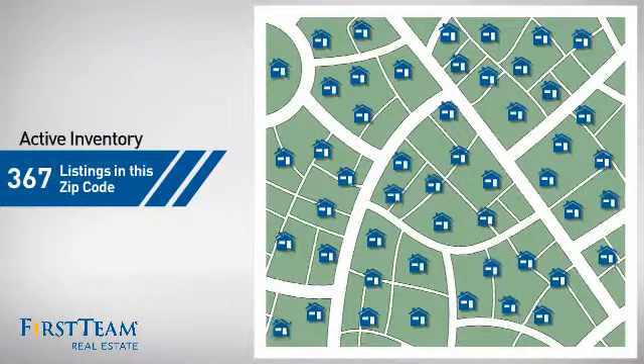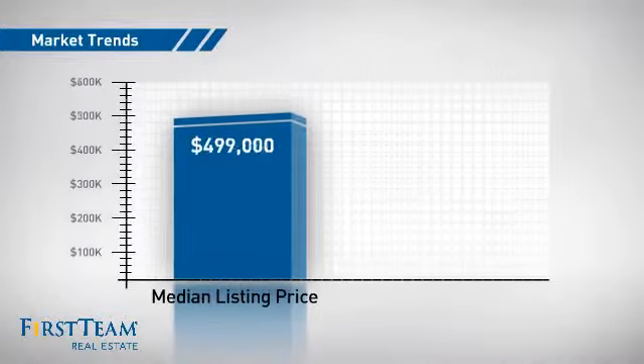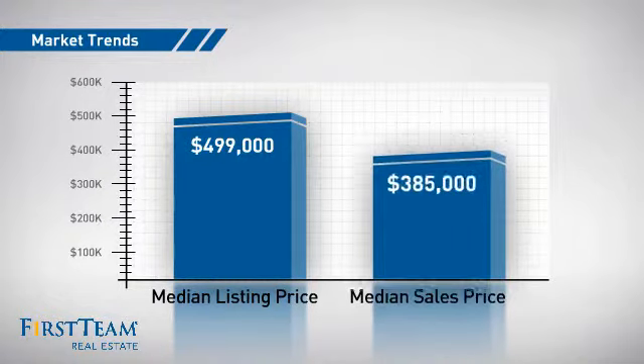There are currently plenty of homes on the market within this zip code, with a median list price of just under $500,000 and a median sale price of just over $375,000.